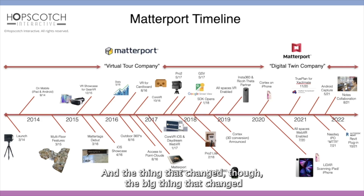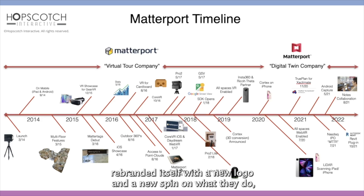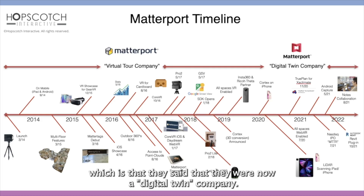The big thing that changed was that in early 2020 — in January 2020 — Matterport rebranded itself with a new logo and a new spin on what they do, which is that they said they were now a digital twin company.